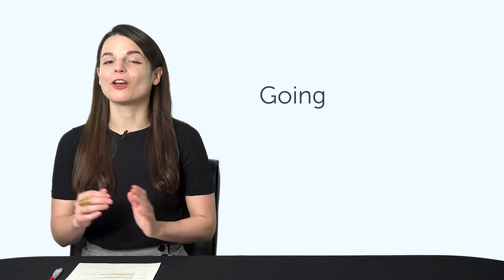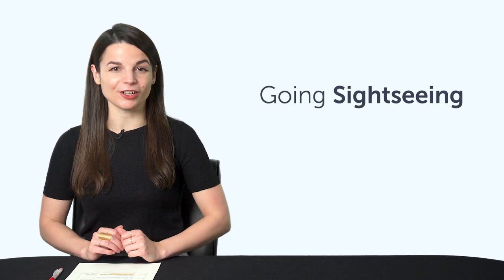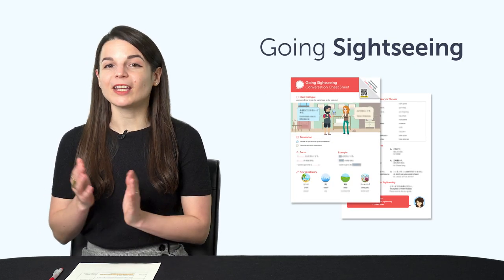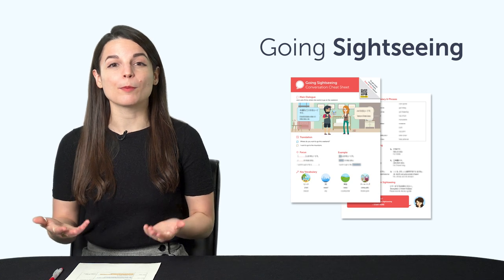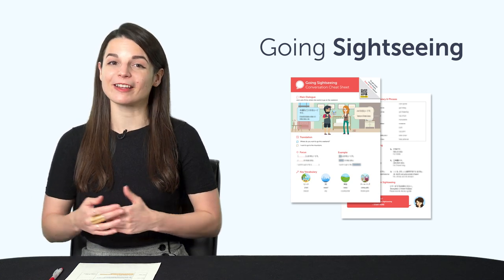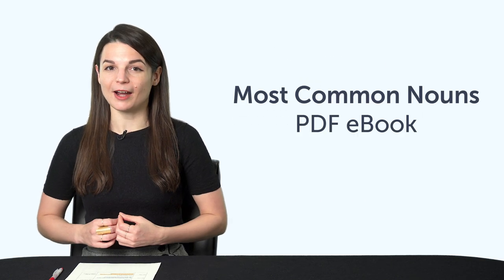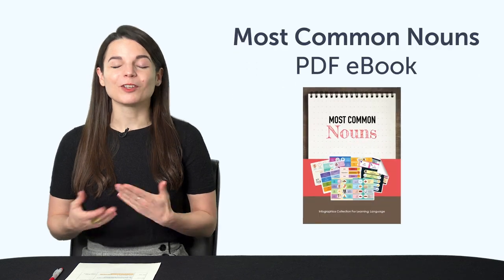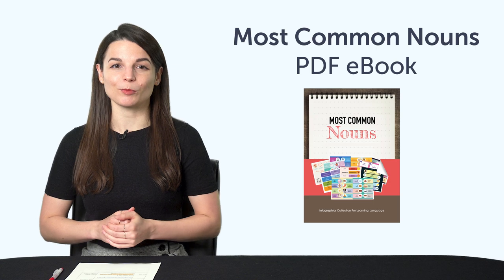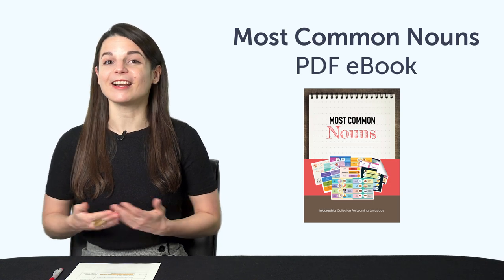But first, listen up — here are this month's new lessons and resources. First, the Going Sightseeing Conversation Cheat Sheet. What country or city would you like to visit? With this PDF cheat sheet, you'll be able to talk about where you want to go and master all the common words and phrases for sightseeing. Second, the Most Common Nouns PDF e-book. You'll master over 90 common nouns with this bonus PDF picture e-book, which you can download and review on any device.